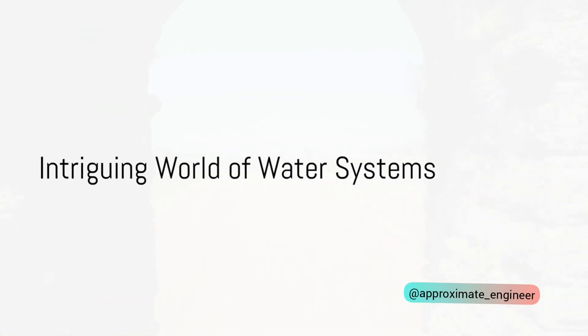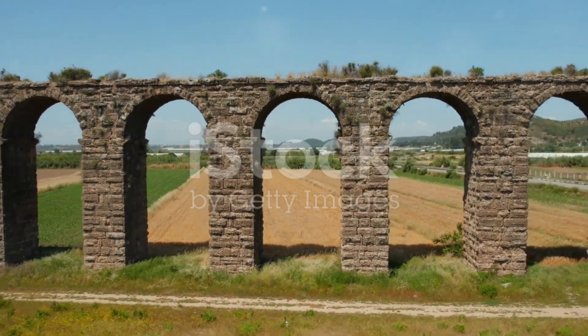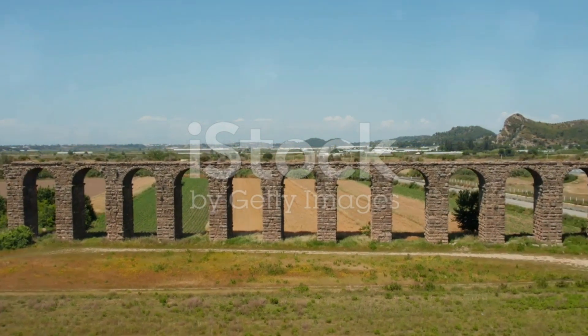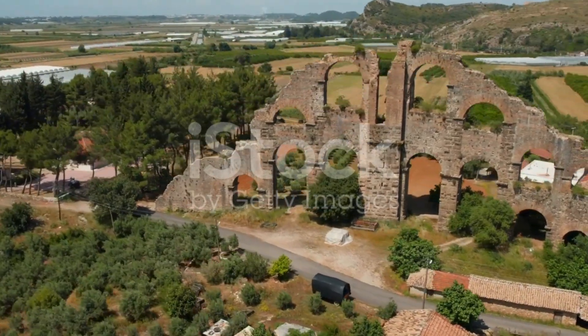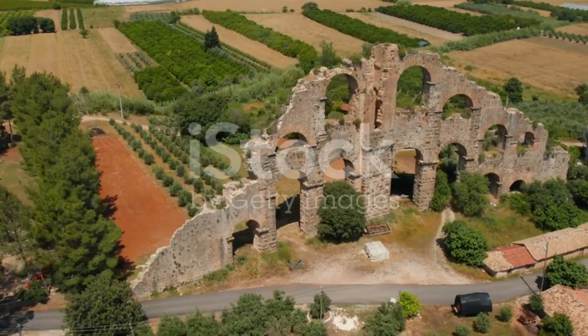Have you ever wondered how water systems like aqueducts and siphons work? Welcome to the intriguing world of water systems. Today, we'll explore fascinating structures like the aqueduct, which carries a canal over a drain, the siphon aqueduct, where the drain water passes under pressure, and the superpassage, a structure allowing a drain to cross over a canal.